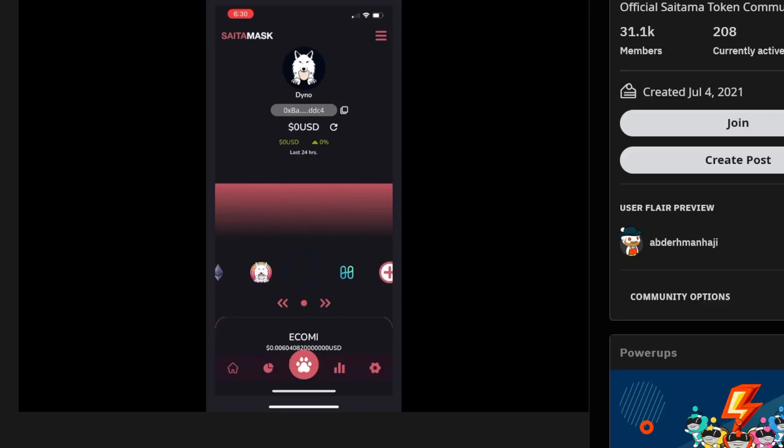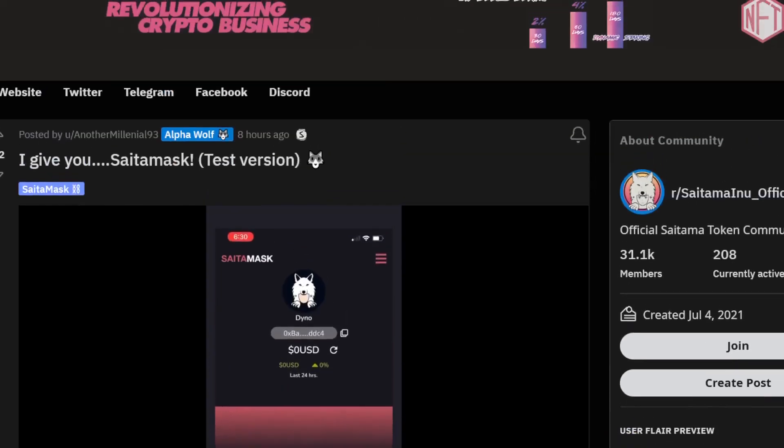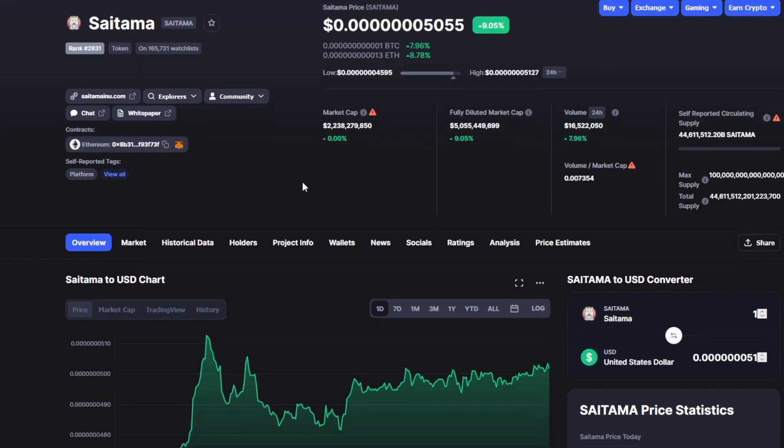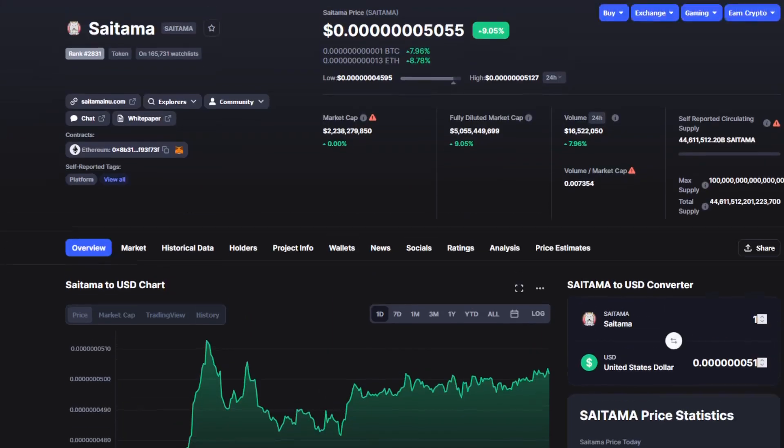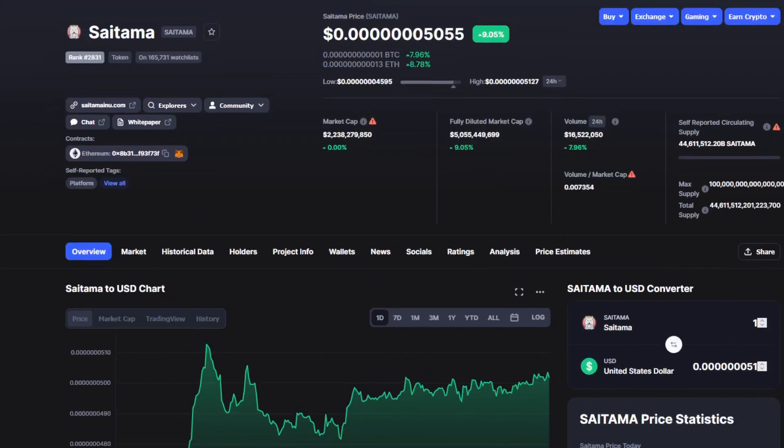We are finally seeing the Saitama Mask on the app — the beta version of course — and we are going to have awesome news in today's episode. Hey guys, welcome to Crypto Prodigy, your one and only for crypto news. Today we are back with the Saitama token, one of the most popular meme tokens in the top 10, doing insanely well right now — it's nine percent in the green, which is lovely to see, and eight percent with the Bitcoin pair.